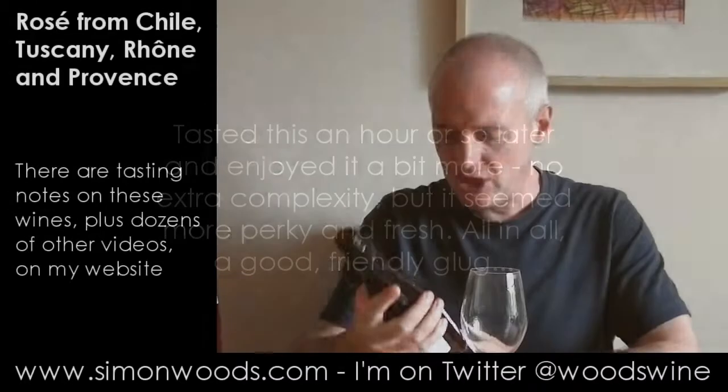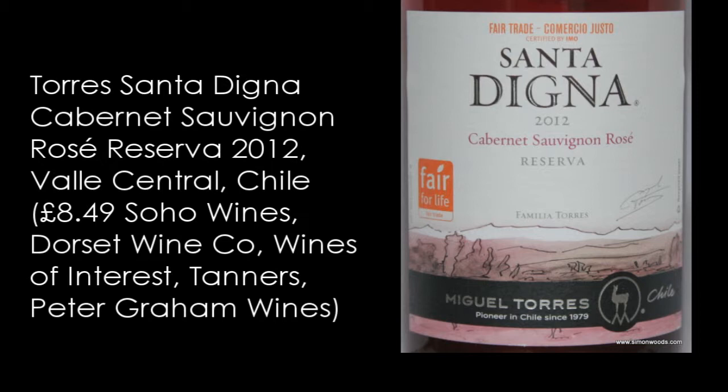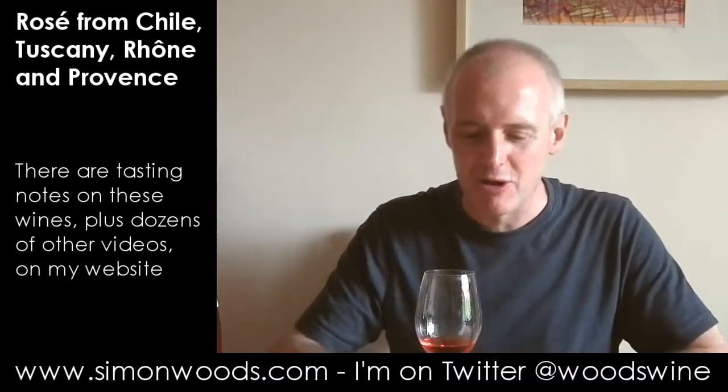Let's see if the final Chilean one can outdo that. This is again 2012 - Torres Santa Digna Cabernet Sauvignon Rosé from Central Valley. This smells more wine-y - it's higher alcohol, thirteen and a half percent compared to eleven and a half. You're getting bits of blackcurrant and blackberry cherries and it feels like this is red wine rosé.